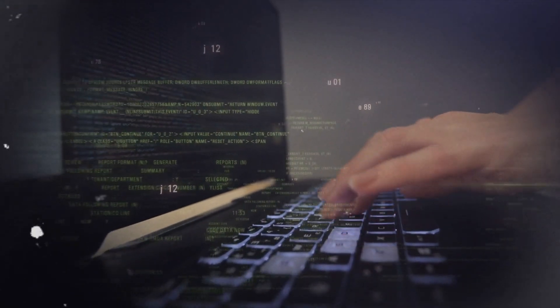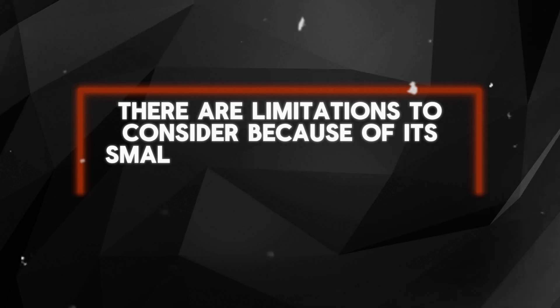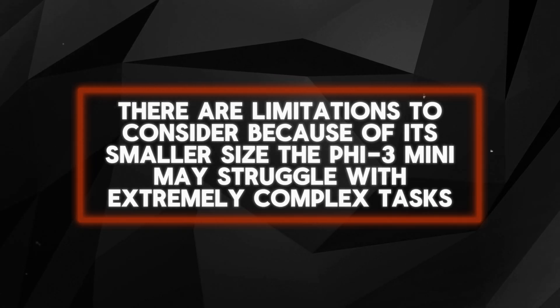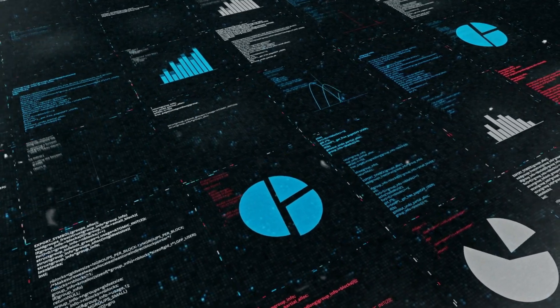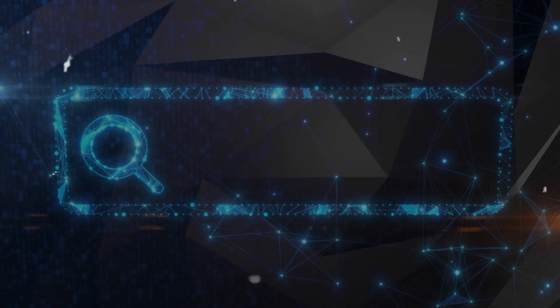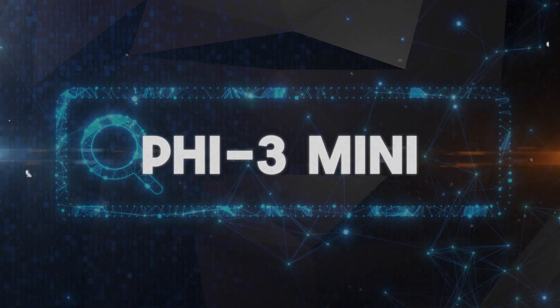It is not perfect, but there is always room for improvement. There are limitations to consider. Because of its smaller size, the PHI 3 Mini may struggle with extremely complex tasks that require a large amount of specific information. But here's the good news — it can use search engines to locate the missing pieces. Even when facing challenges, PHI 3 Mini can act as a helpful bridge to the information you need.